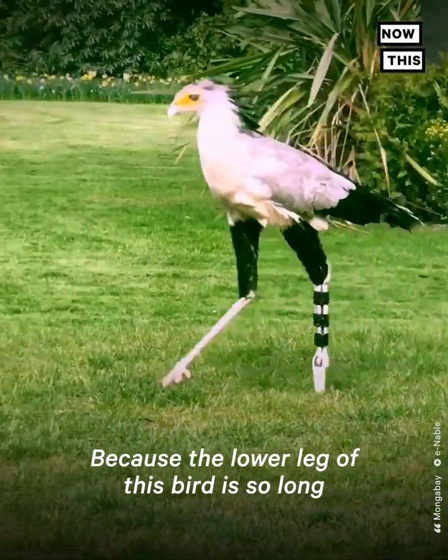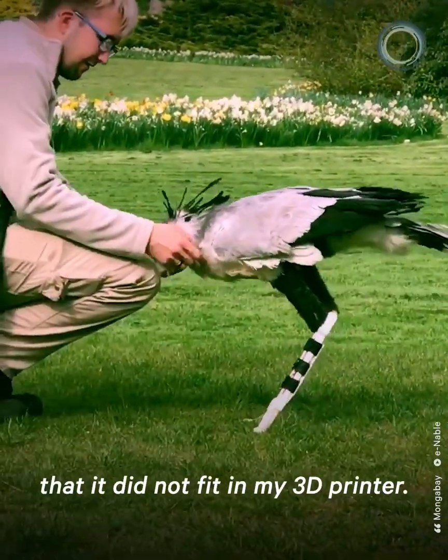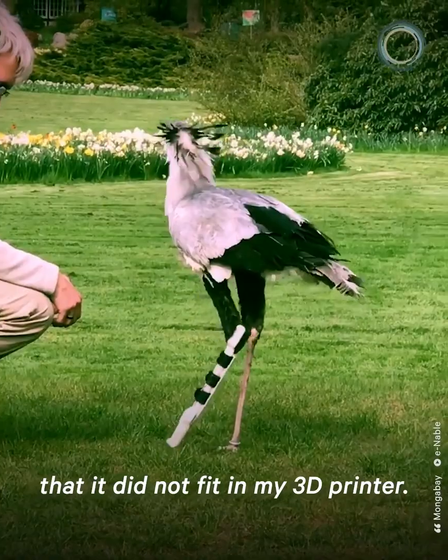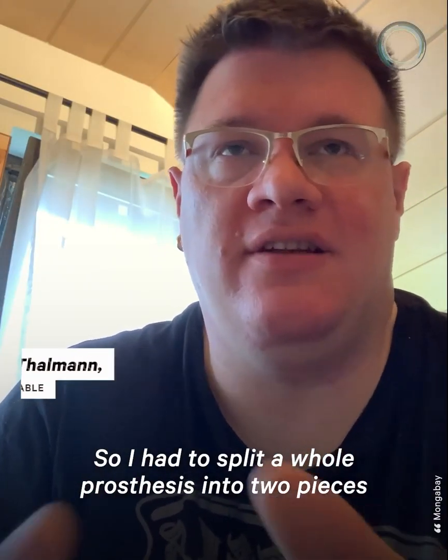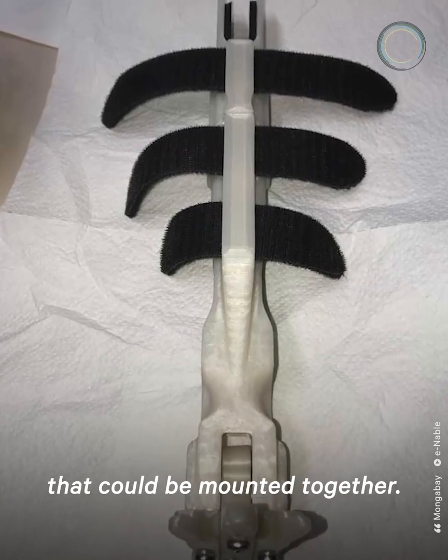The lower leg of this bird is so long that it did not fit in my 3D printer, so I had to split the whole prosthesis into two pieces that could be mounted together.